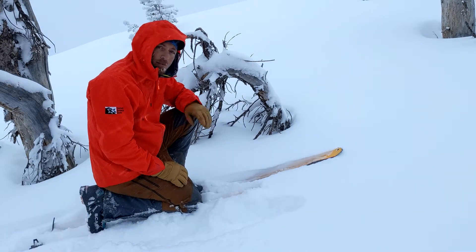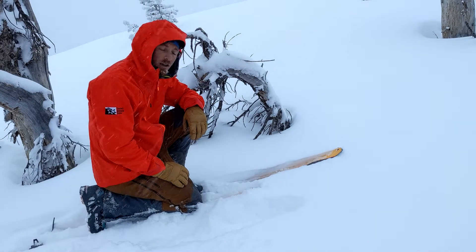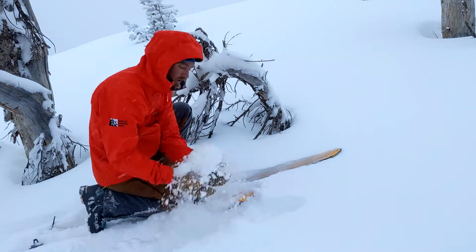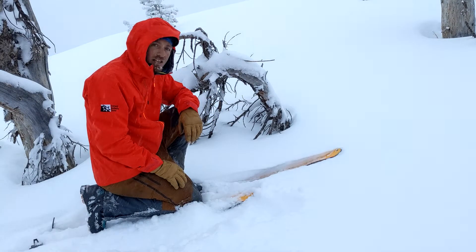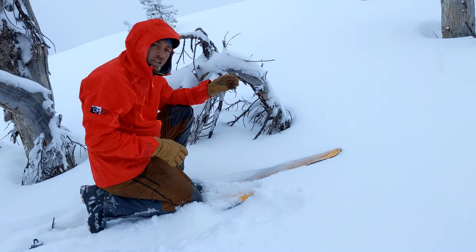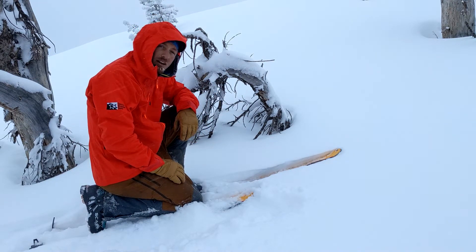A couple of things that we need to be thinking about moving into tomorrow, Sunday, and then looking into the rest of this storm into the week. One is the winds are blowing. This snow is very low density — maybe seven or eight percent — and it's going to be pretty easy to pick up and transport this snow and build drifts in upper elevation and in middle elevation terrain where the wind's digging down into it.